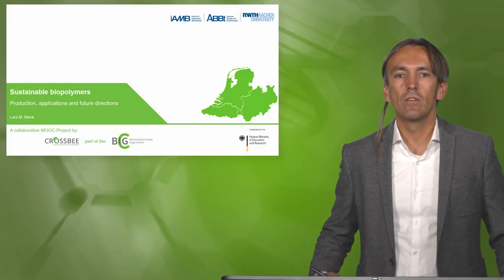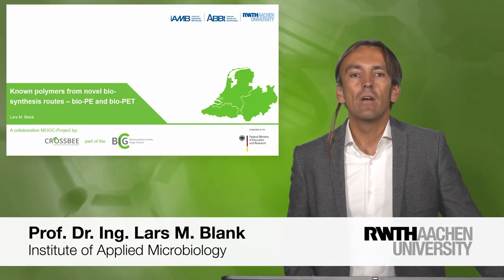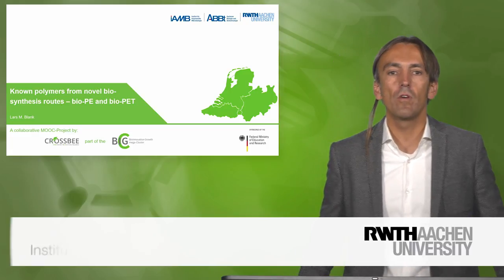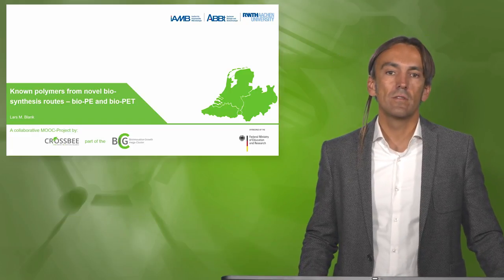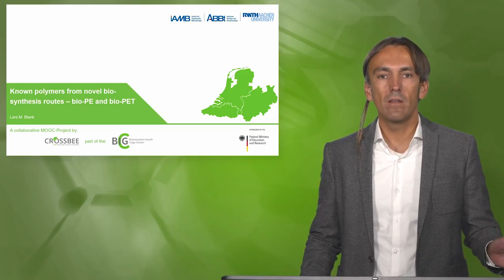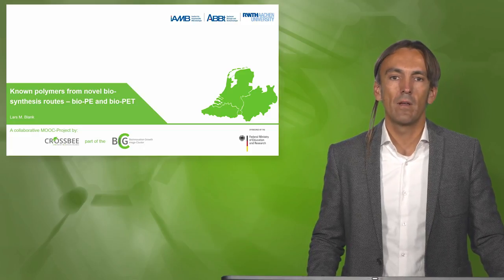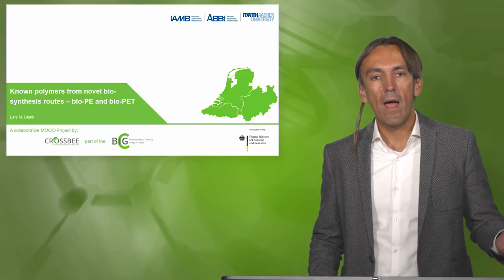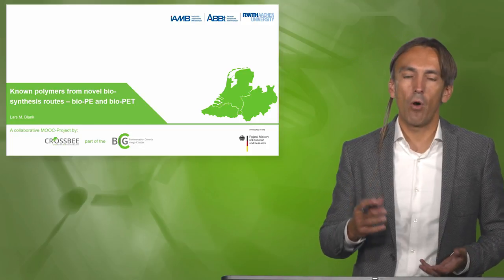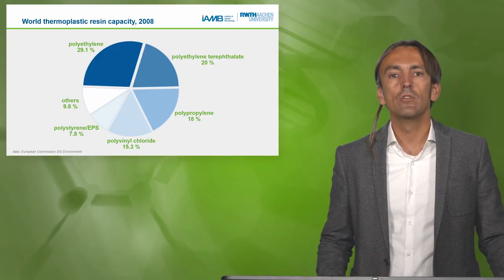Welcome back to the module Sustainable Biopolymers. This week in the lecture we will discuss known polymers from novel biosynthesis routes. The examples are bio-PE (polyethylene) and bio-PET (polyethylene terephthalate) — your shopping bag and your plastic bottle when drinking some juice.